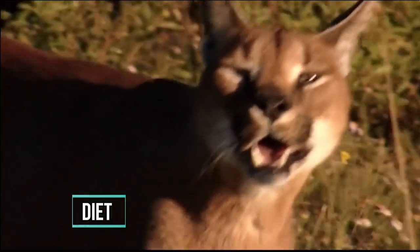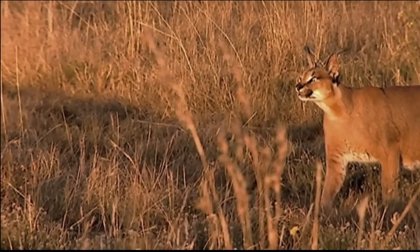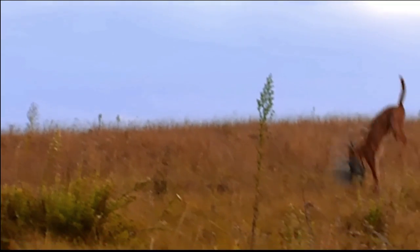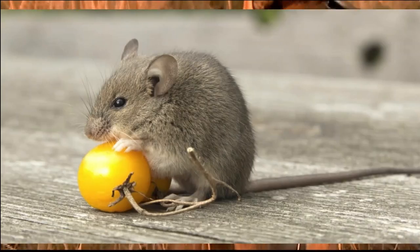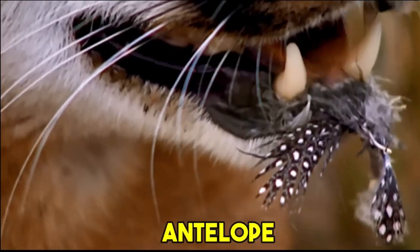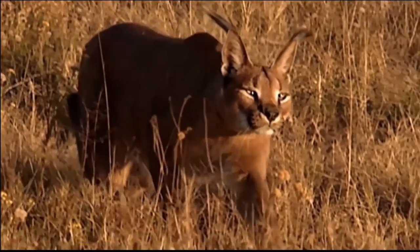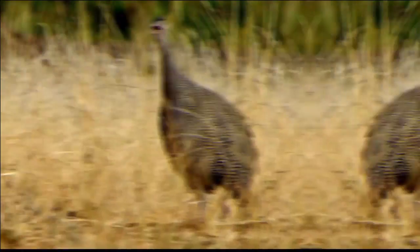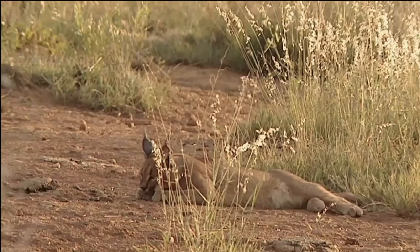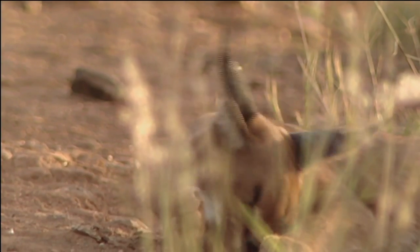The Caracal's diet is a testament to its remarkable hunting prowess and adaptability. As a skilled and opportunistic predator, its menu encompasses a diverse array of prey. The primary diet consists of small to medium-sized mammals such as rodents, hares, and small antelope, which are abundant in its native African and Asian habitats. The Caracal relies on its acute hearing and exceptional agility to hunt these creatures. Additionally, birds form a significant part of its diet — it can skillfully ambush birds in mid-flight using its impressive vertical leaping ability, snatching them straight from the air.